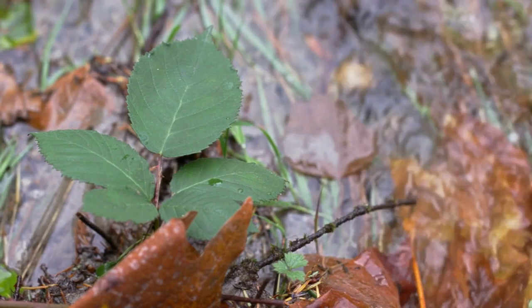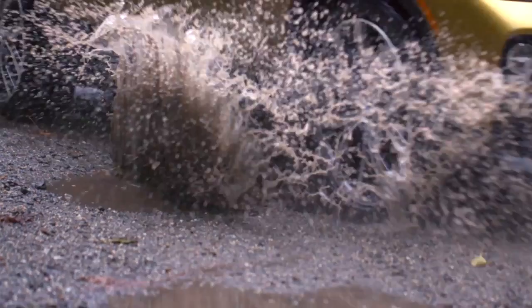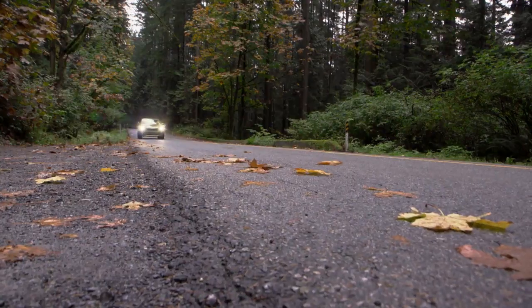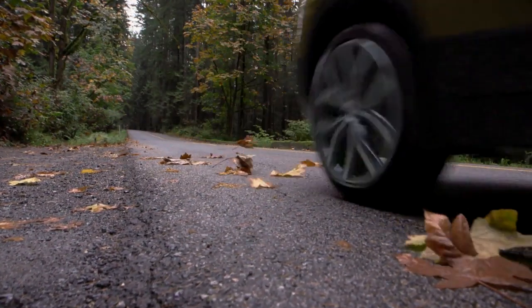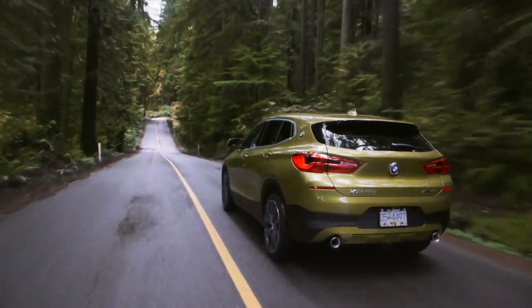With summer now in the rearview mirror, it's time to think about getting your BMW ready for Vancouver's famously wet winters. The first checkbox when winterizing your BMW is, of course, tires. BMWs are known for their dynamic handling and braking; however, the correct tire choice is the key to getting the most out of your vehicle in terms of both performance and safety.